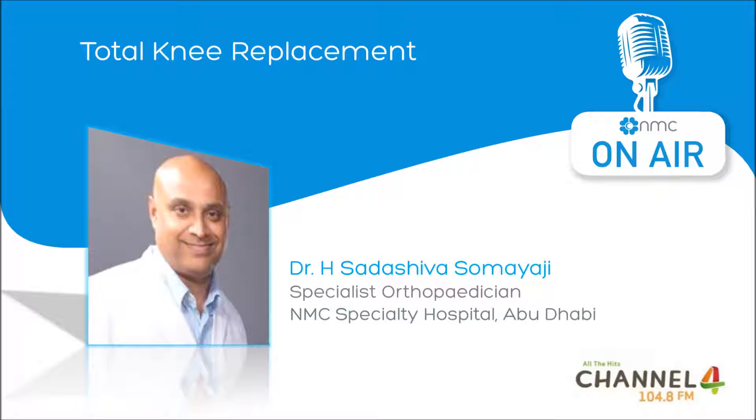Hey, it's Koulter, and today I'm joined by Dr. Sadashiva. He's a specialist orthopedic surgeon at NMC Hospital in Abu Dhabi, and today we're talking about total knee replacement surgery. Knee replacement is a surgical procedure whereby a diseased and worn-out knee is replaced by an artificial one, which is made of metal and plastic components.